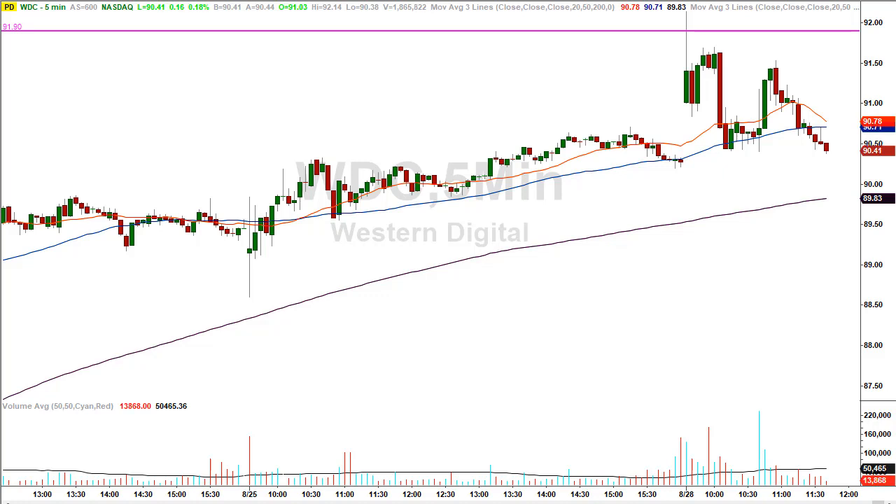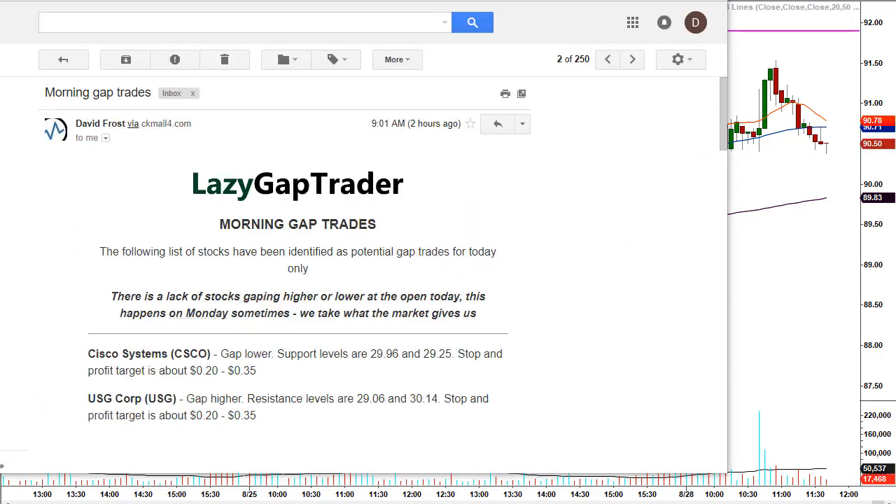The other thing I do is give traders an opportunity to get my gap trades sent to them each and every day at 9:00 a.m. Eastern Standard Time — 30 minutes before the markets even open for business. Here's a copy of the email that goes out each day; here's the one that went out this morning. It arrived at 9:01 a.m. Eastern Standard Time. This morning we didn't have a lot of stocks gapping higher or lower at the open, which is not uncommon specifically for a Monday in the summer doldrums.